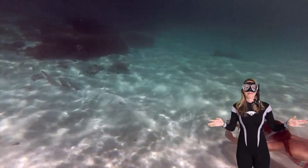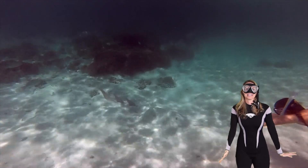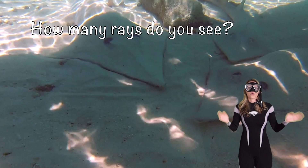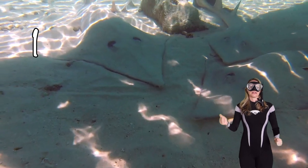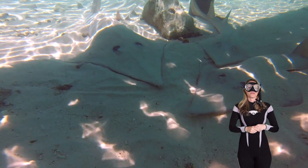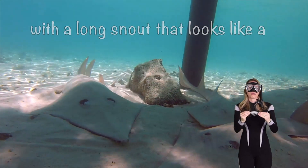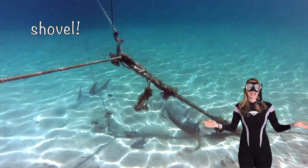Oh, there I am taking a picture of some shovel-nosed. Make sure you smile. Now shovel-nosed are also called a guitar shark. Oh, how many rays do you see here? One, two, three. Shovel-nosed rays have a flat triangular shaped head with a long pointed snout that looks like a shovel — yeah, it's where they get their name.